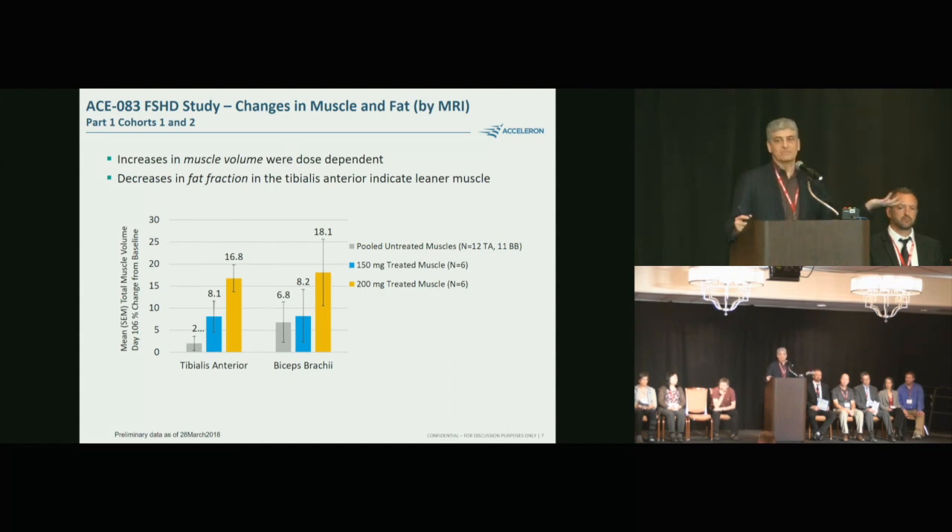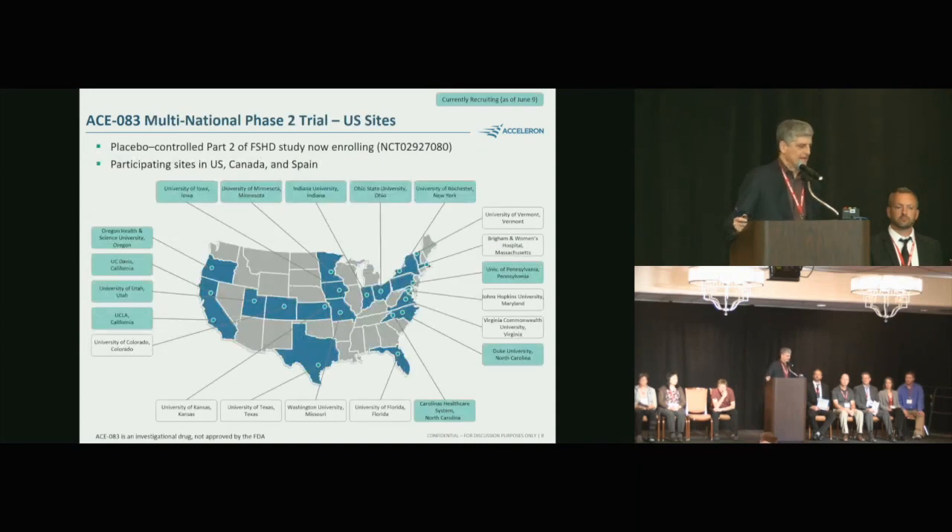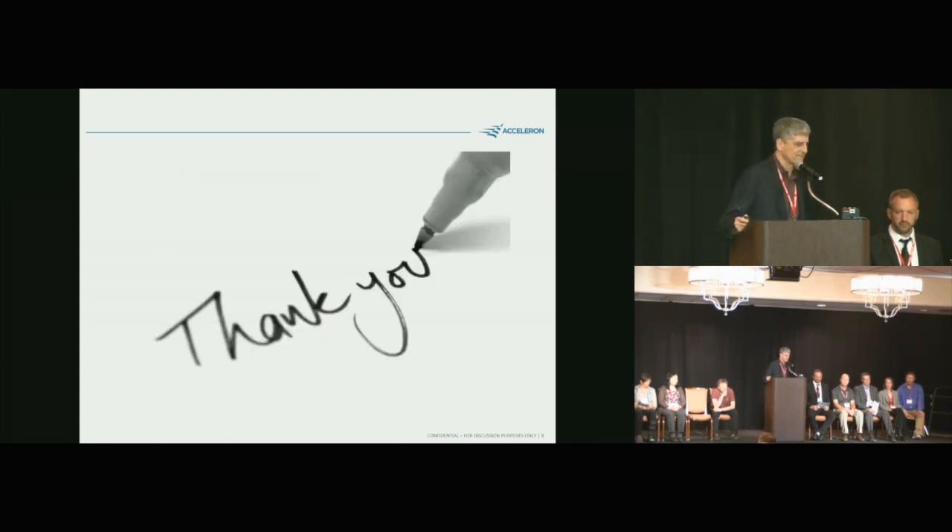We have many more endpoints that we'll share later this year or next year when we complete the analysis of these data. This is a multi-center, multinational trial. These are the centers in the US currently recruiting patients. Thank you.